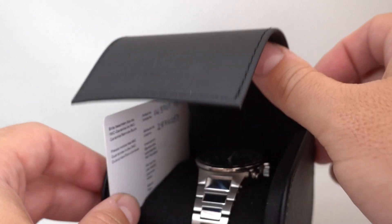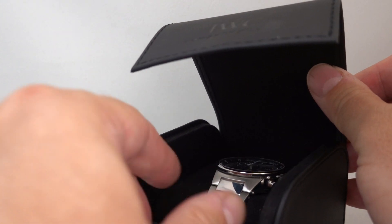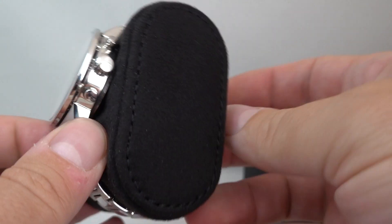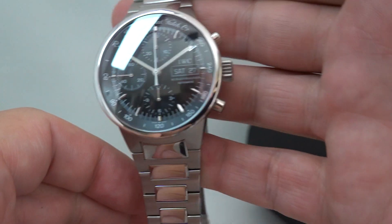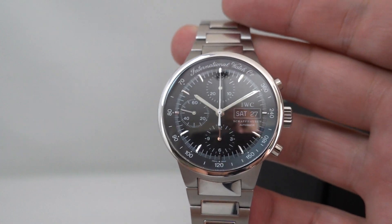Hello watch fans, Birthyear Watches here. Inside this service box we've got a circa 2002 International Watch Company IWC GST Chronograph, and what a nice thing it is.